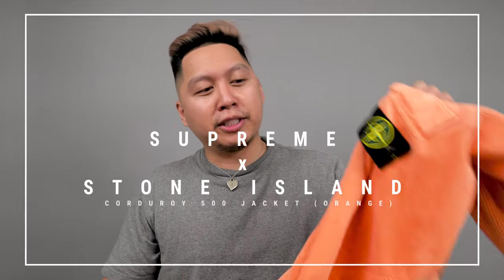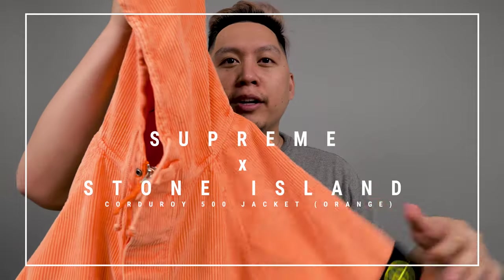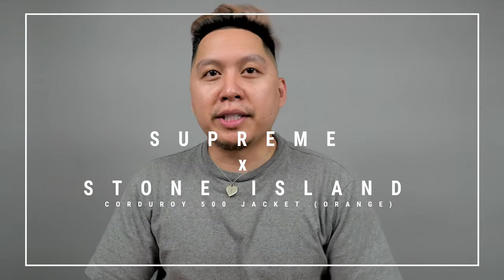What's going on YouTube, my name is AJ and today we're gonna be reviewing the Supreme Stone Island corduroy 500 jacket that came out just recently a few weeks ago for the fall/winter 2020 Supreme drop. We're gonna see how it fits, is it worth the money, and should you buy it.